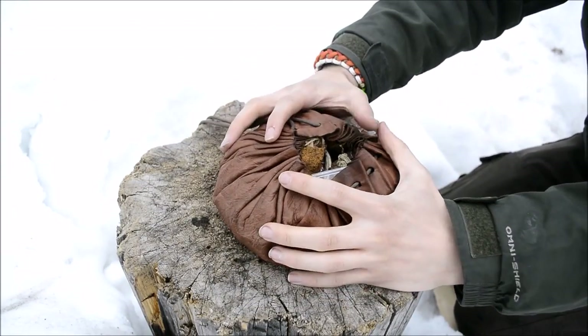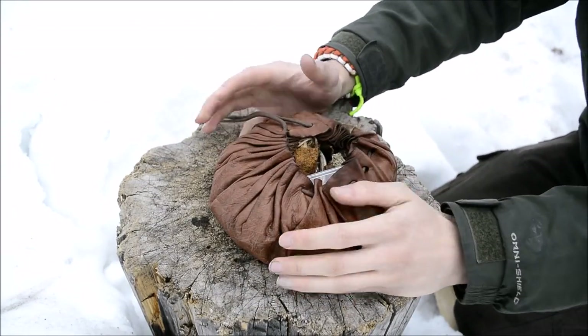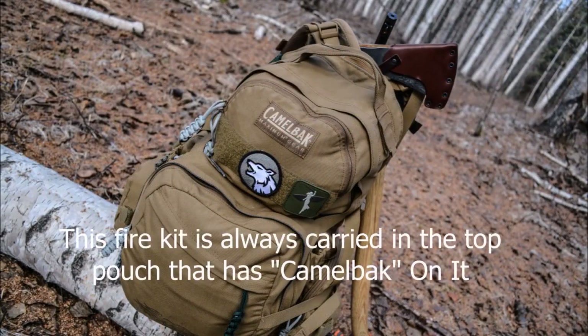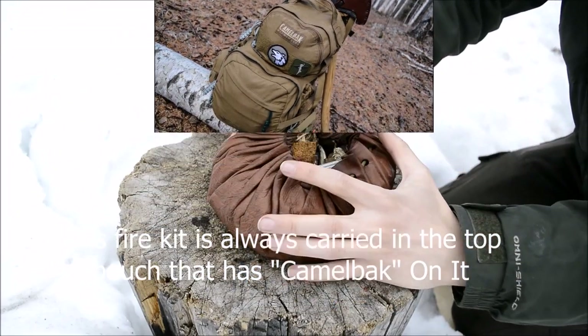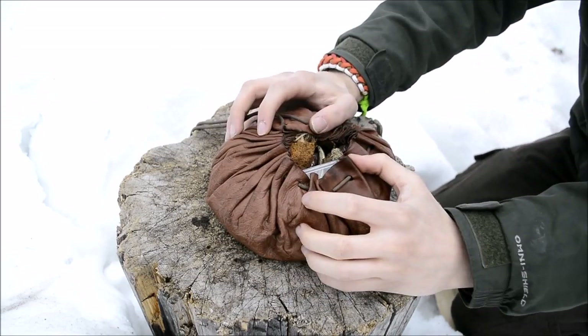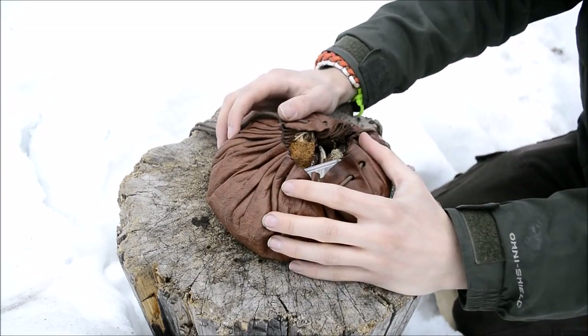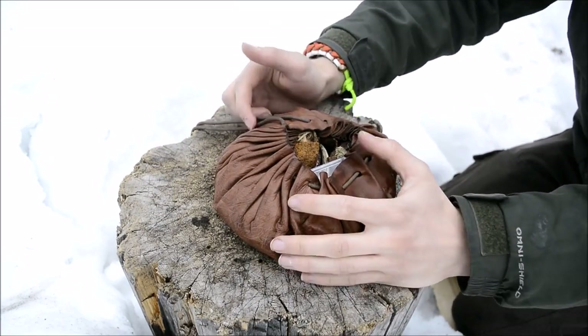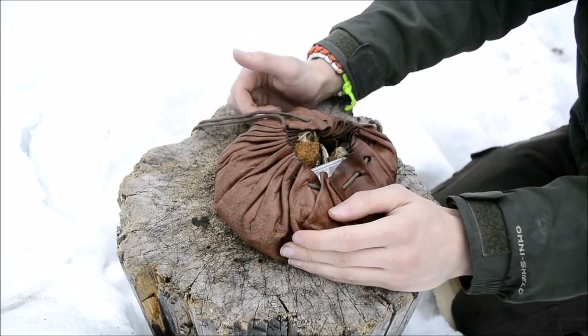Before I go over the pack contents I want to go over this kit that I carry. This is quintessentially the kit I've really always carried fire stuff in. It's a really awesome kit and one of my favorite bags because this bag isn't that complicated to make.